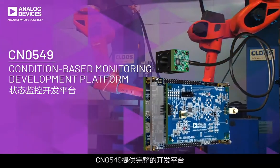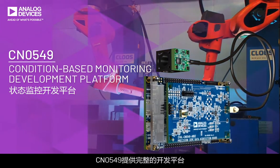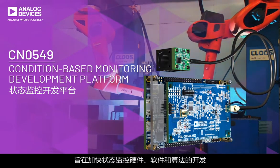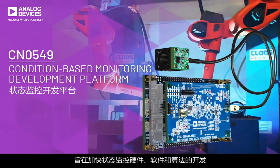The CN0549 provides a complete development platform designed to accelerate condition-based monitoring hardware, software, and algorithm development.